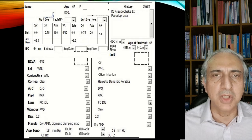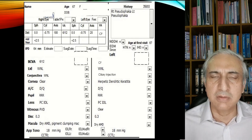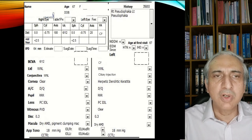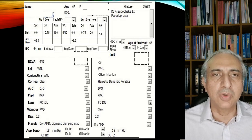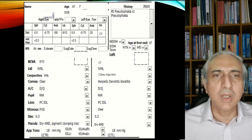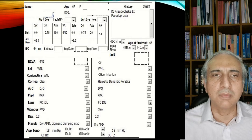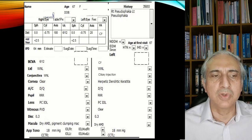On examination, we found that her vision had dropped down to counting fingers in that eye. There was ciliary congestion. In the central cornea, you can see a sort of an enlarged dendritic pattern, which we'll show you in the video in the next slide. She was pseudophakic and the pupillary reaction was within normal limits. Previous examination had showed that she had mild macular degeneration on both sides.